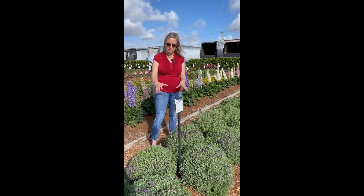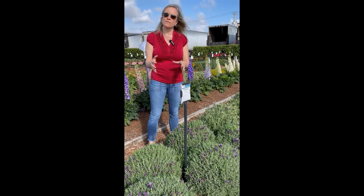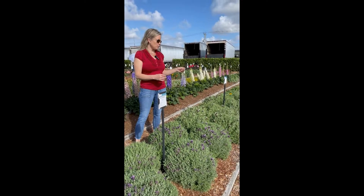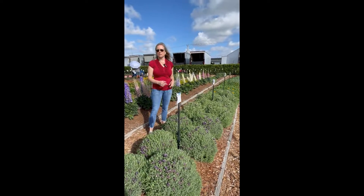The two new colors are Violet — the one here in front of me — which was selected as an improvement for bigger flowers and flags. And right behind me is White Frost, which has really nice purple cones and bright white flags. These are two new colors to the Laviana series from Danziger.